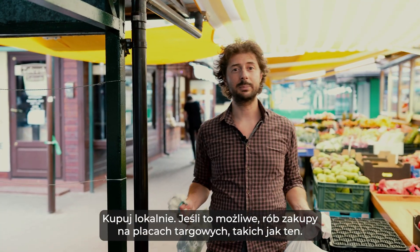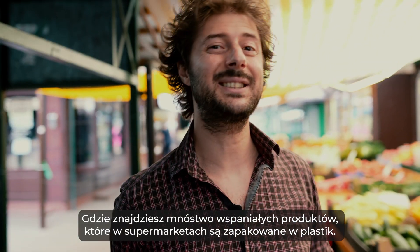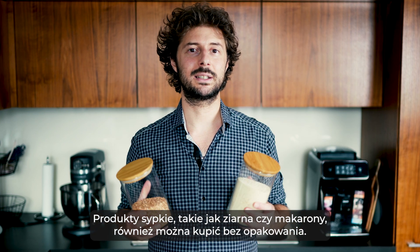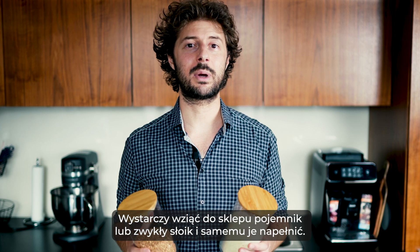Buy locally. If possible, do your shopping at local street markets like this, where you'll find loads of wonderful produce which in the supermarkets will be wrapped in plastic. Loose products such as grains or pasta can also be bought without packaging — just take a container or a simple jar to the store and fill them up yourself.